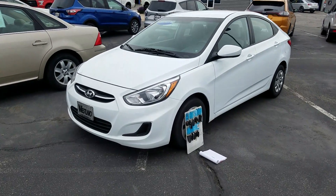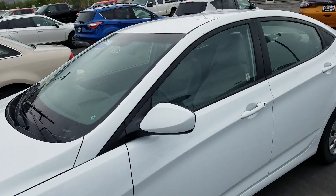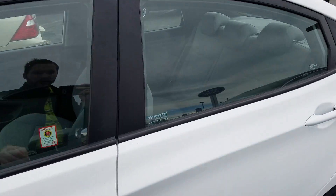Jake here with Wesleyan Ford. Today I want to show you this 2017 Hyundai Accent. This one does have our lifetime limited powertrain warranty.